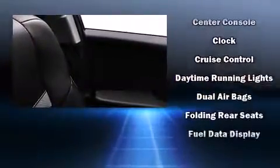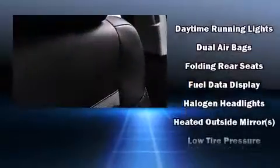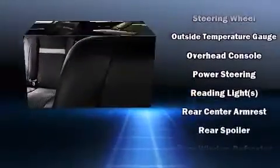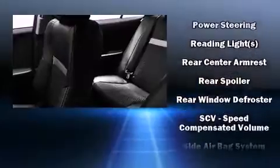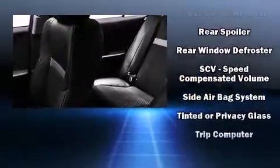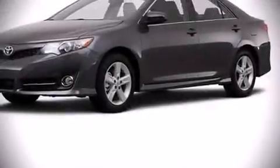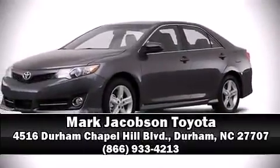Toyota also prioritized safety and security by including head curtain airbags, front and rear side impact airbags, traction control, a panic alarm, and four-wheel disc brakes with ABS. Brake assist technology provides extra pressure when applying the brakes. Please don't hesitate to give us a call.